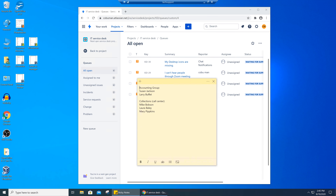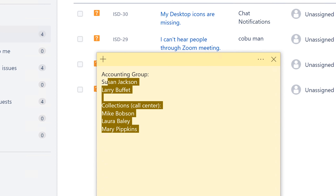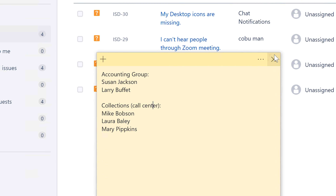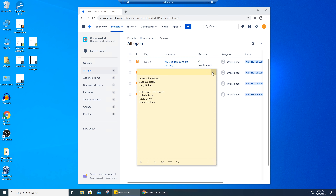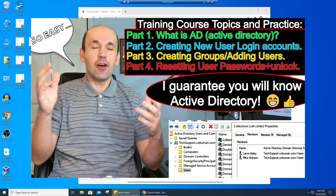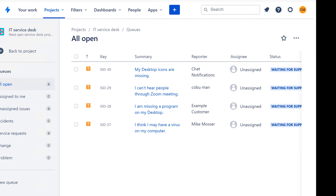I have some tickets we're going to work on. If you watched my previous video on Active Directory, I do suggest you check it out. We worked on some of these people — we created user accounts, put them in different groups, and created people like Mary Pipkins, Mike Bobson, and Larry Buffett. I have a video on that — I think it's called 'Active Directory for Beginners' or something like that.